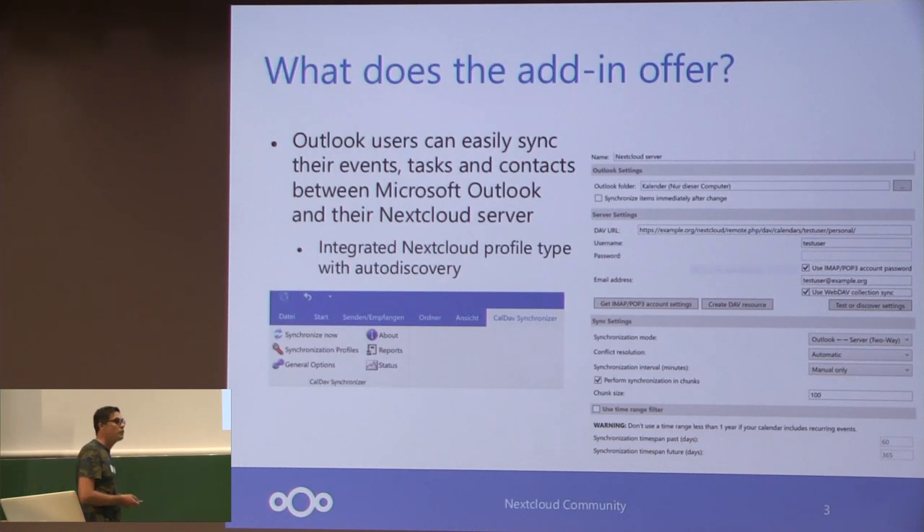What are the features? What does the add-in offer? We can synchronize tasks, contacts, and calendars with Outlook. Since Outlook unfortunately doesn't support native CalDAV and CardDAV integration, we are the only open source add-in which supports that. It's AGPL licensed, similar to Nextcloud itself. We have a pre-configured Nextcloud profile type which integrates nicely with Auto Discovery, so you can discover your Nextcloud resources like calendars, tasks, and address books. You can configure advanced options including time range filtering, different sync directions to always sync one way from Outlook to server, and interval automatic sync that pushes updates immediately to the server.